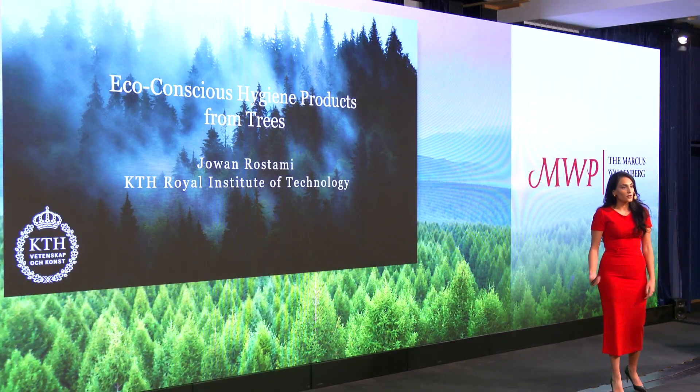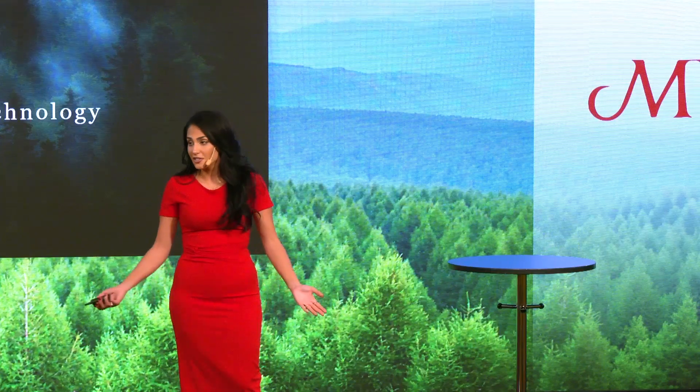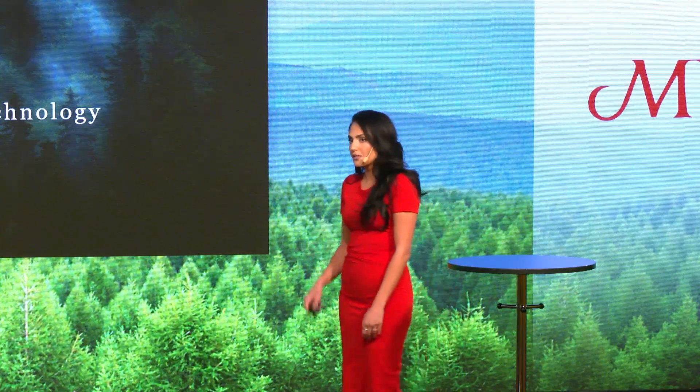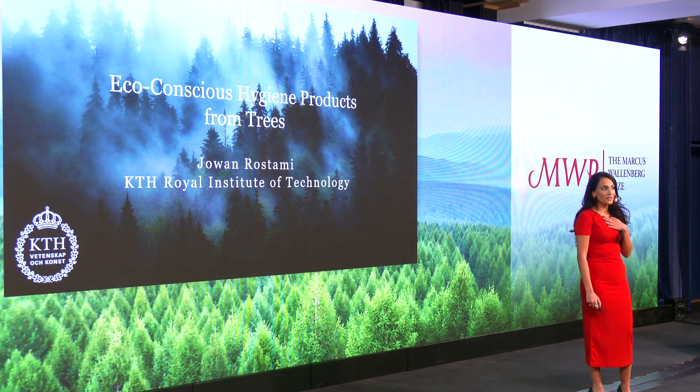An unnecessary way to use fossil-based plastics is for daily hygiene products, such as diapers, as the waste compromises our planet. But still, we continue doing so due to a lack of industrially feasible bio-based alternatives. Well, that could end now as my solution develops scalable eco-conscious hygiene products by harnessing the power of trees.